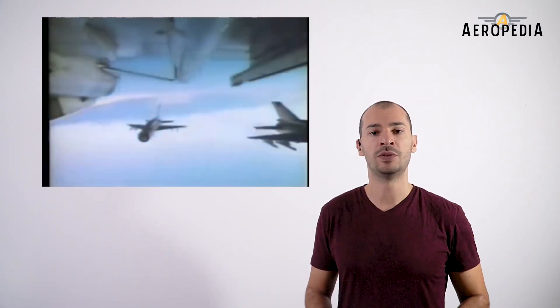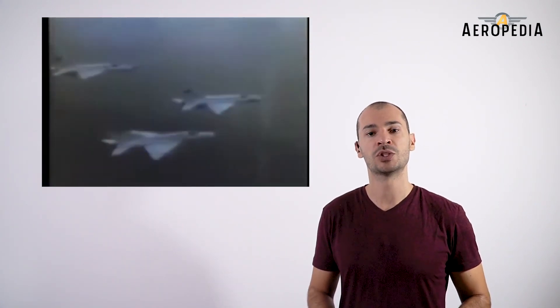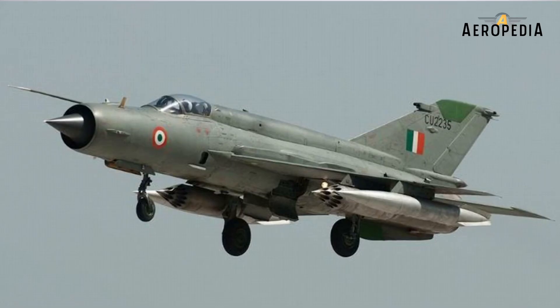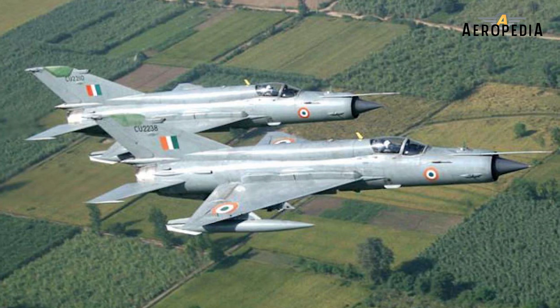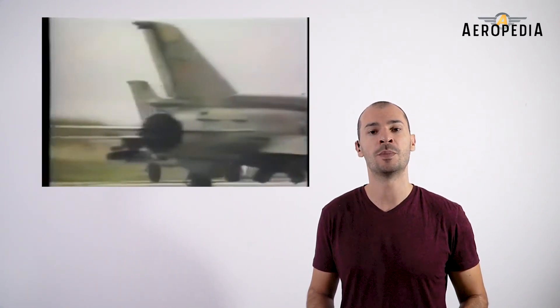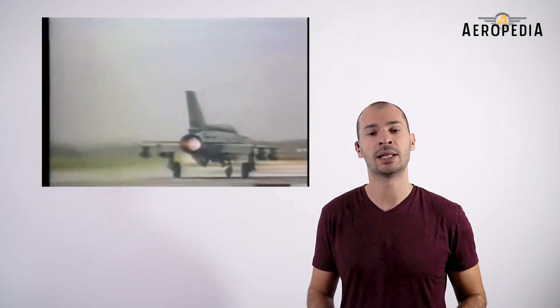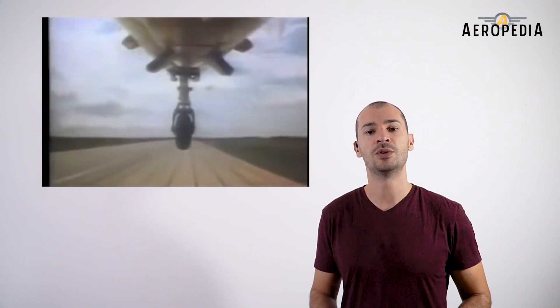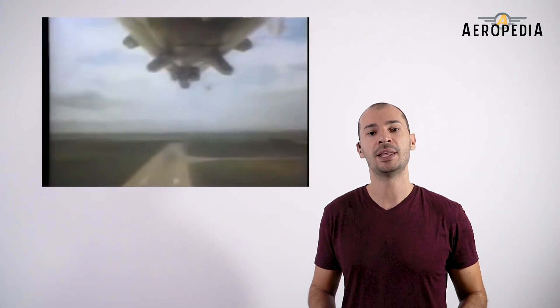The MiG-21 has been used in a multitude of armed conflicts — more than any other combat jet. In 1961, the Indian Air Force opted to buy the MiG-21, driven largely by the Soviet Union's willingness to transfer the technology. By 1964, the MiG-21 became the first supersonic combat aircraft of the Indian Air Force. The good experience during the Indo-Pakistani conflict of 1965 led the Indian government to order more units, eventually acquiring 120 fighters.